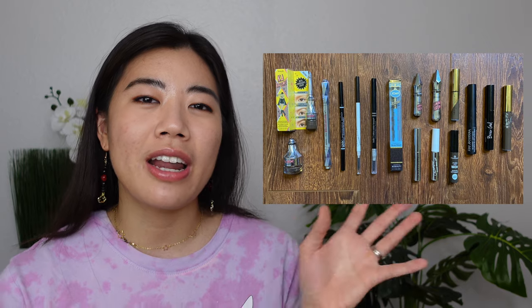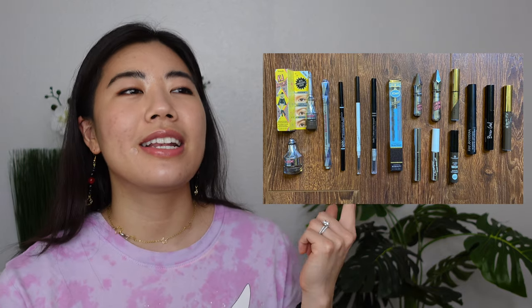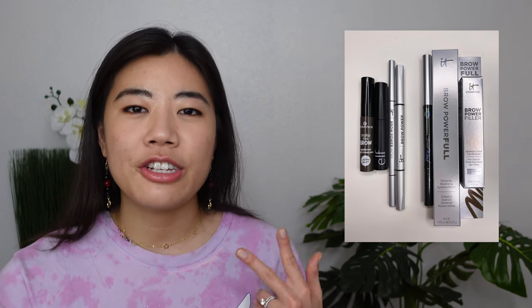Brows. In 2020 I had 17 brow products total — pencils, pomades, gels. In 2021 I had 12, and now I have seven. Four products are currently open: two brow gels and two pencils. The remaining three on the right side are unopened. A lot of them are It Cosmetics — I was randomly added to their PR list in the last couple of months, which has been kind of bizarre but nice, and they sent me a lot of brow products.